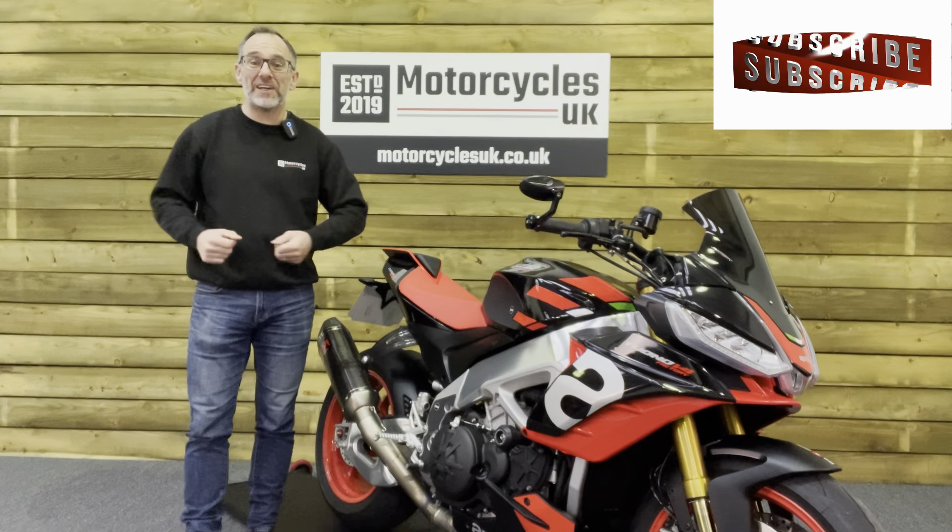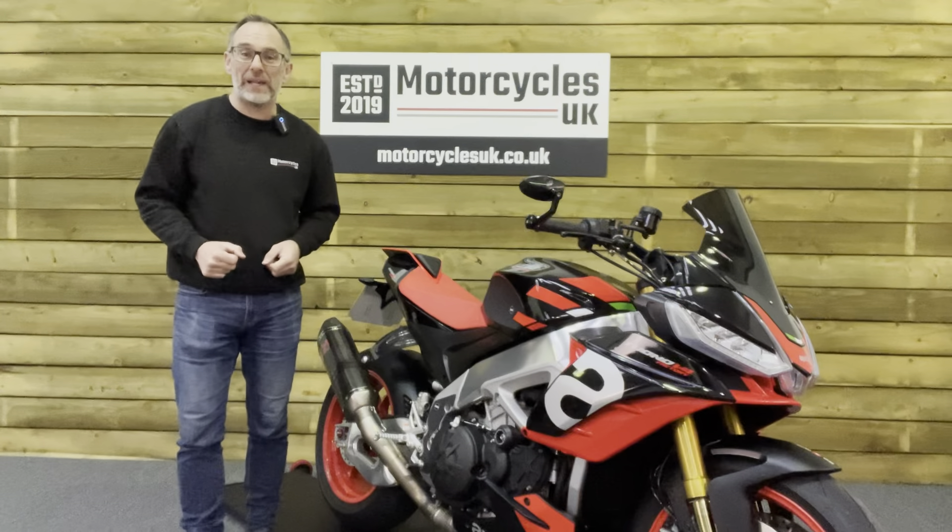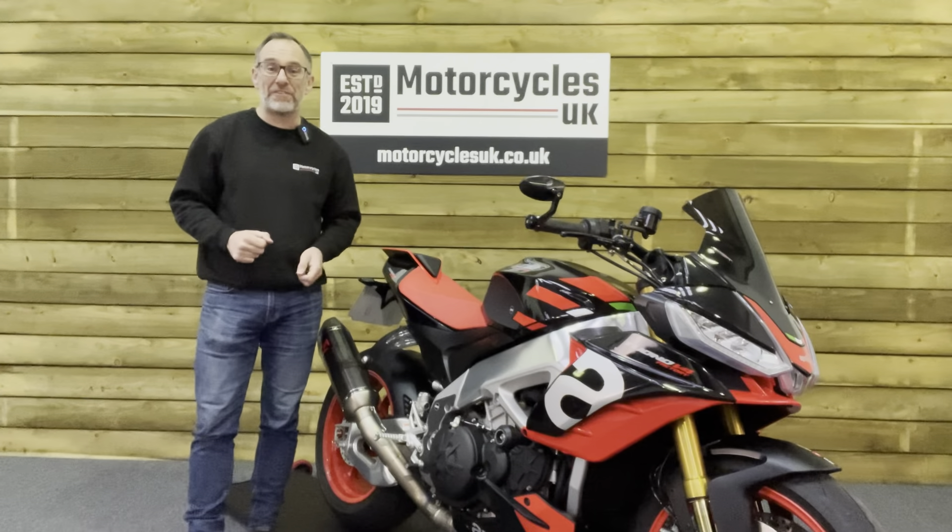Hi and welcome to Motorcycles UK. Today I'd like to show a short video about this absolutely superb Aprilia Tuono V4 1100 Factory.